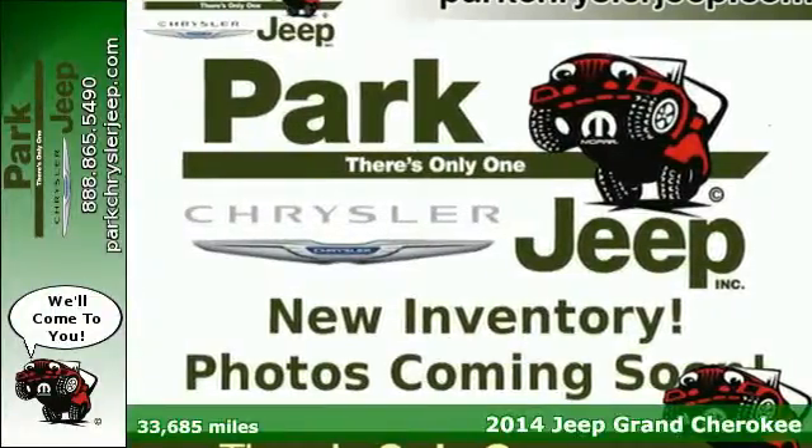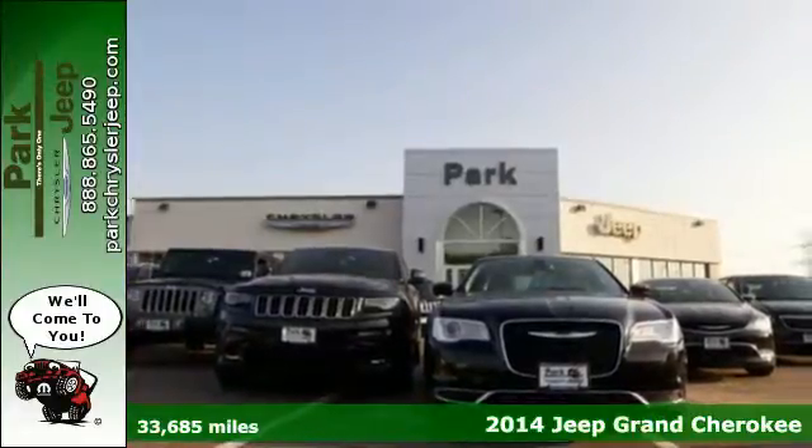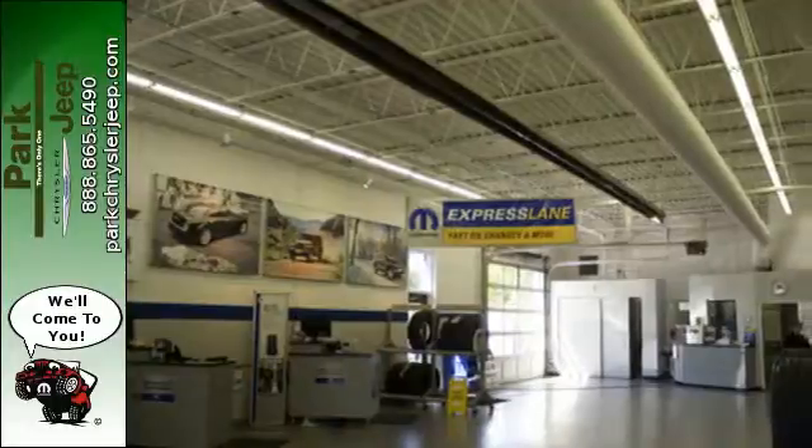Here's a 2014 Jeep Grand Cherokee Overland. Standard features like climate control, cruise control, and heated mirrors are ready to make your daily drives more convenient.